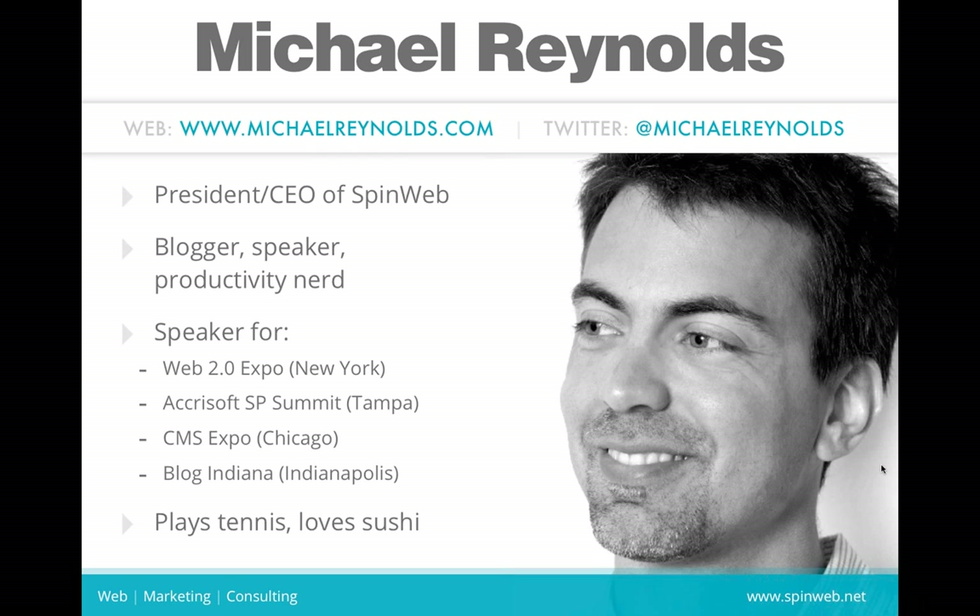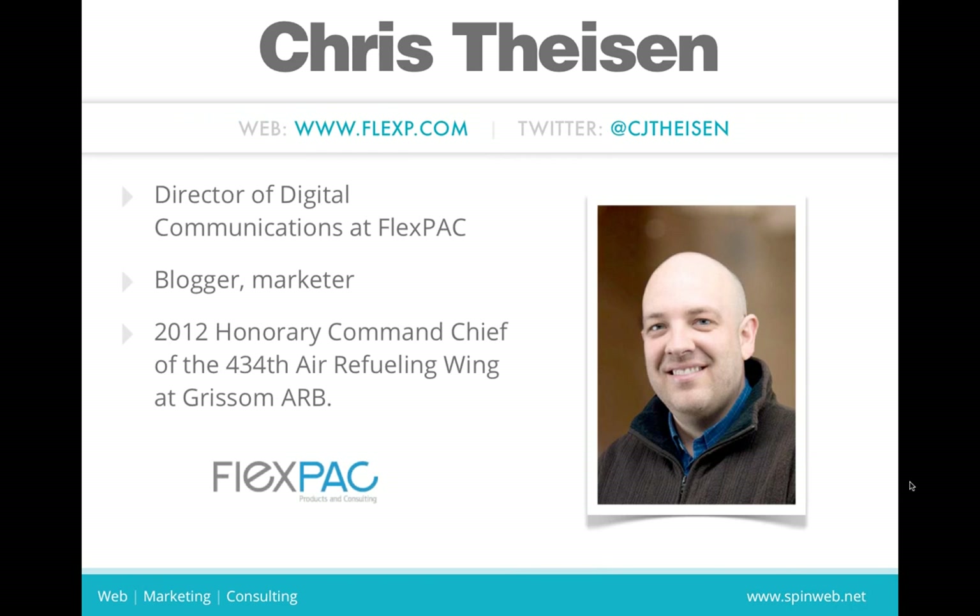I'll introduce myself and then let Chris talk a little bit about his background, and then we'll get started. My speaking site is michaelreynolds.com, and my company site is spinweb.net. I'm very active on Twitter; my handle is at michaelreynolds. I'm the CEO of SpinWeb. I blog, I speak, and I'm kind of a productivity nerd as well.